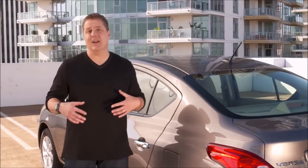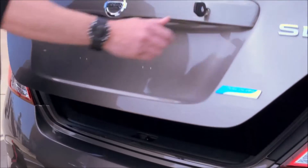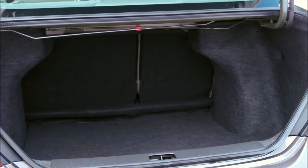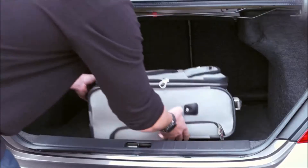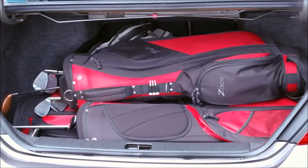The Versa not only has a lot of room for your passengers, but a lot of space for your stuff. When you open the Versa's trunk, you'll notice it's huge inside. The secret is the amount of space between the opening and the wheel wells — this design creates extra wide storage. So even after loading two bags of luggage, there's still enough room for four golf bags.